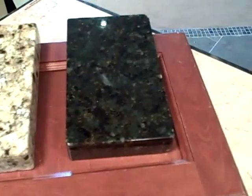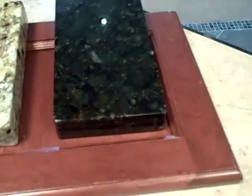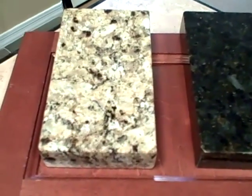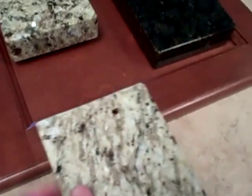That's Uba Tuba — I keep getting that confused. And this is the Venetian gold. I think they look the nicest with the cabinet. This is the countertop, this backsplash. That countertop is the Galileo. The countertop is $1,250. I think the Galileo kind of doesn't go as great with the flooring.